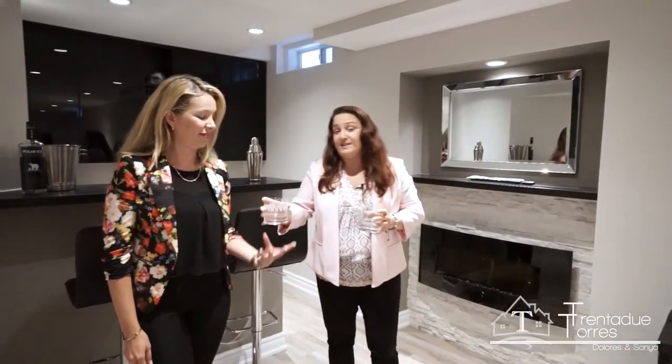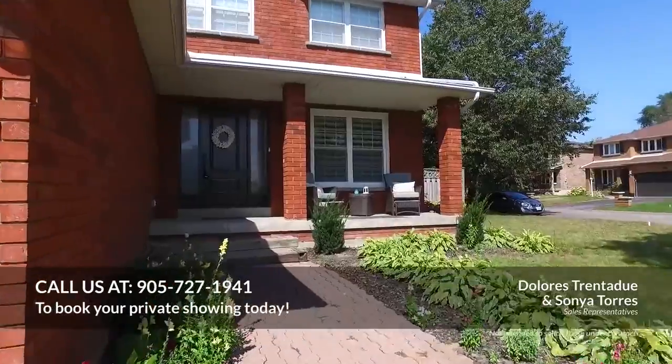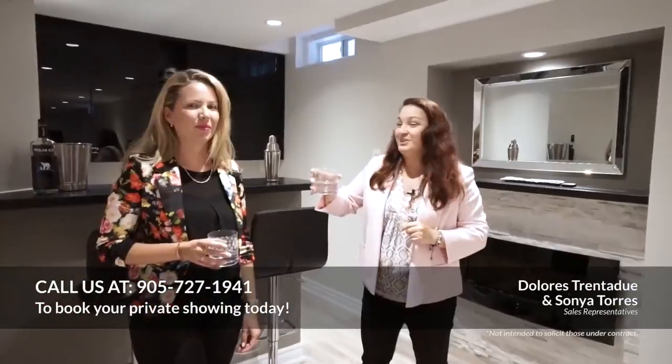If you have any questions, you can call us at 905-727-1941, like us on Facebook, follow us on YouTube. We've been here since 1998 with a team of five. Call us anytime. Cheers.